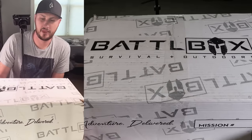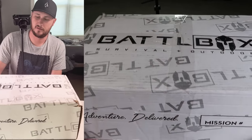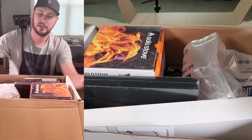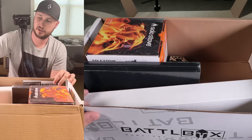Hey guys, I got right here probably the biggest battle box I've ever seen. Mission number unknown because there's so many of them - at least they didn't write it down right here. So who's counting? This thing is so popular, probably the best subscription box for camping and survival stuff.